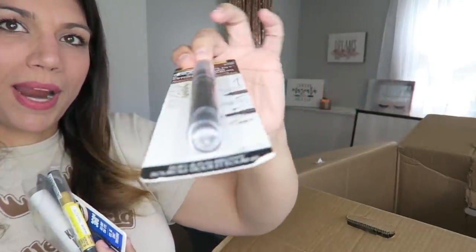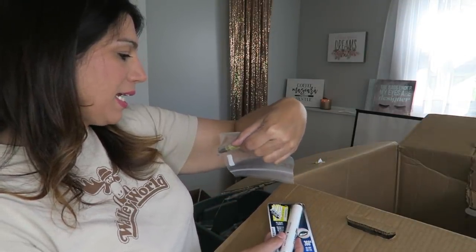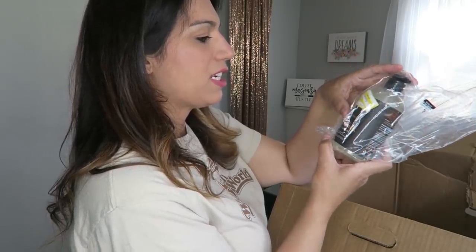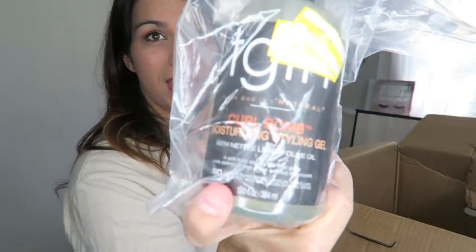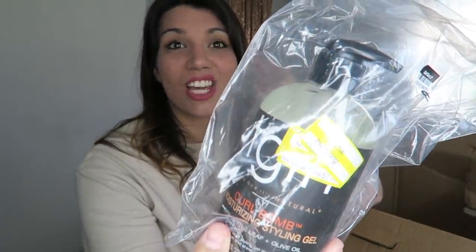Some more L'Oreal brow pencil in blonde. Another Maybelline Master Camo face crayon — I'm assuming it's a highlighter. More Katy Perry mascara. More gold lashes. Some more Hint pineapple sunscreen. We've got some TGIF curl balm moisturizing styling gel — I quickly glance and read the label and then I mix it up with something else I've already said, but it's a curl balm moisturizing styling gel.